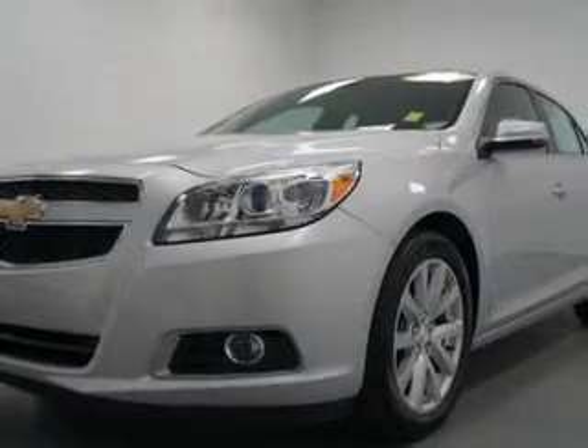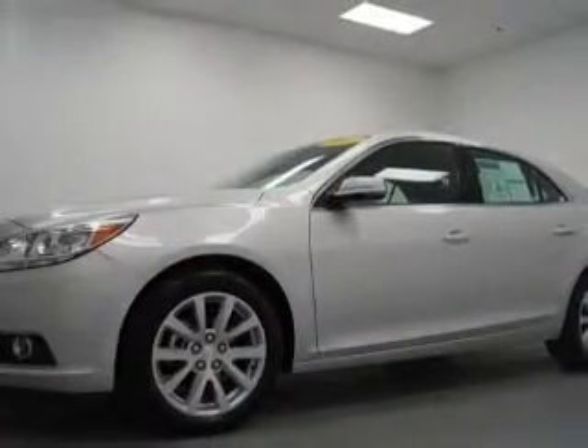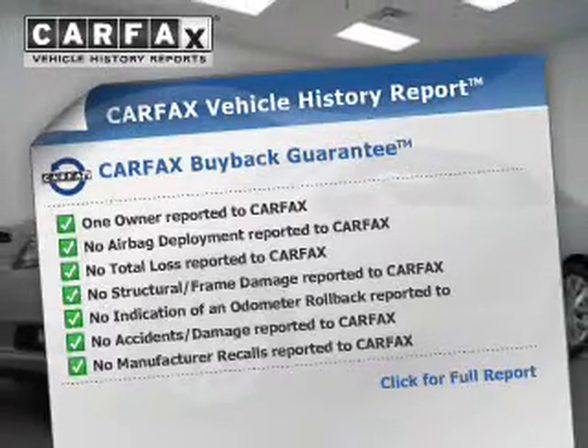You will appreciate the safety feature of anti-lock brakes. This car has separate passenger temperature controls. Carfax is offered to provide you with peace of mind.